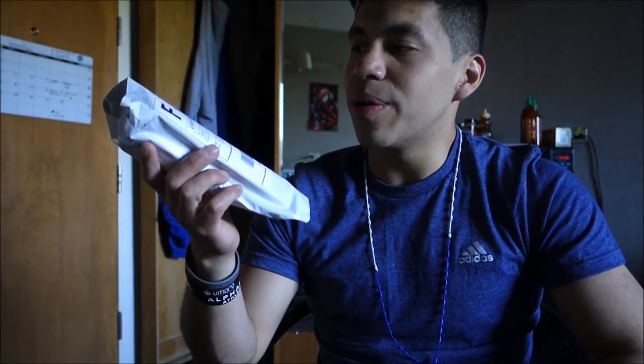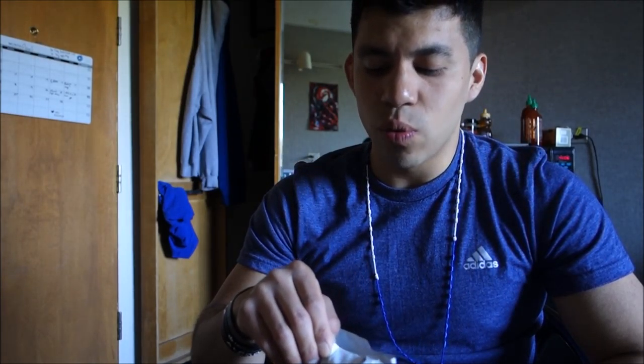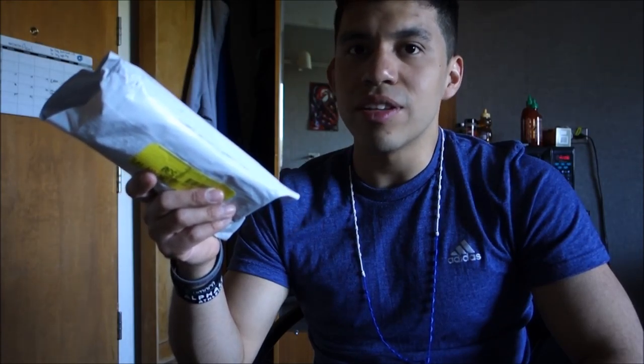Hey guys, just got a package — really excited for this. I ordered on Friday, got it Monday, so very quick shipping. As you guys know, I like to cook, and I have my regular staple spices I use for pretty much everything. But lately I've been getting kind of bored, so I've been experimenting, and I found out about this company and read some pretty good reviews about it.